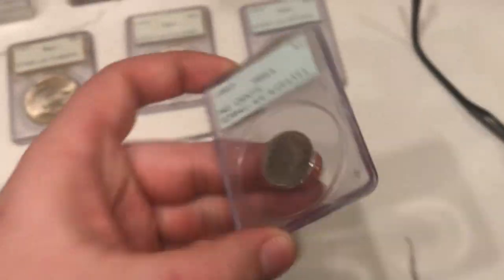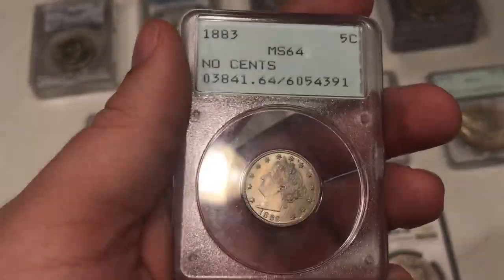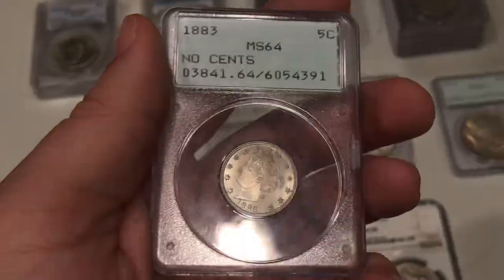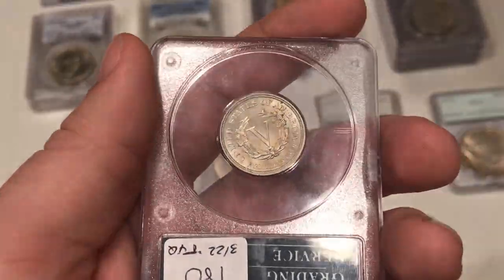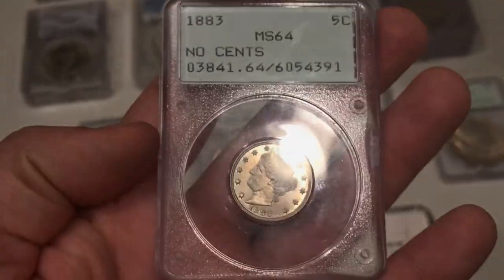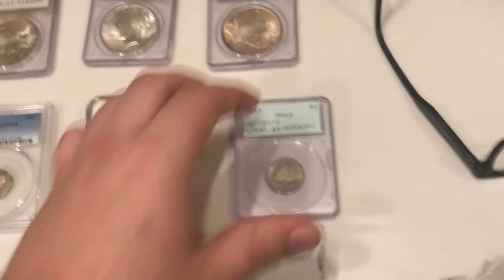Here is an 1883 No Cents V-Nickel. These have been selling like crazy. It has a little bit of toning to it, but nothing too spectacular. I do like the coin a lot. This is kind of the old holders video for sure, but it has a few spots on the reverse. Nothing to worry about at all. I do like the coin, I do like the holder, and it's pretty mark-free, which is pretty awesome as well.